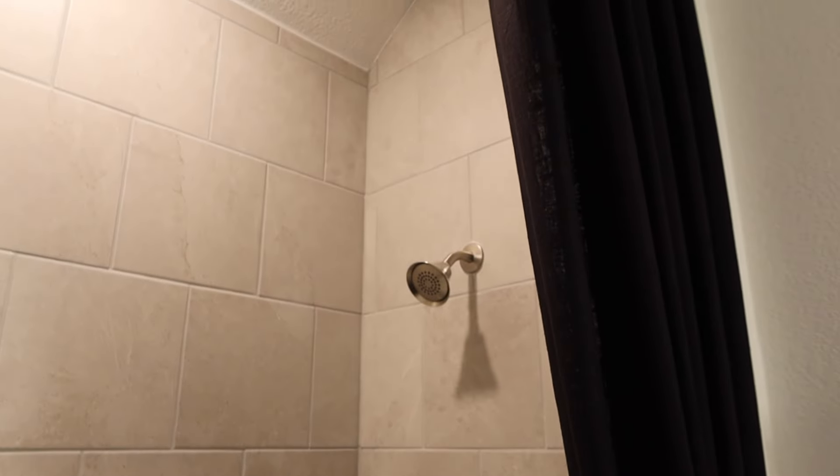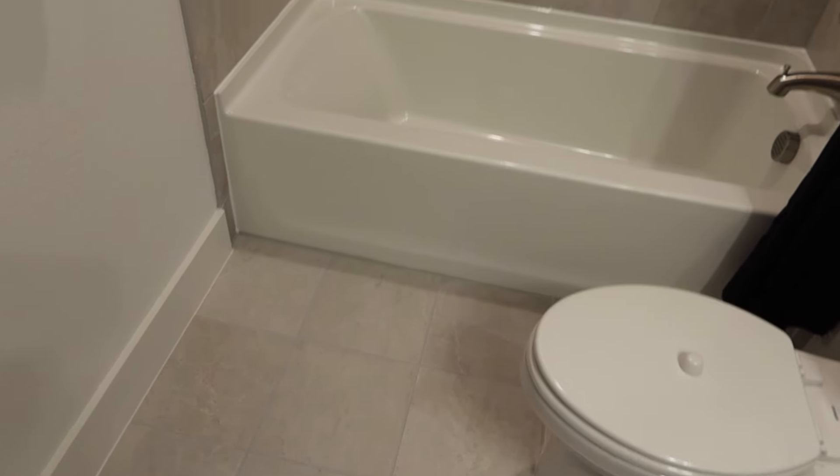The bathroom has a tub and shower combo with nice tile that goes all the way up to the ceiling. It's a really nice private bedroom and bathroom, especially for upstairs and separate from all the other bedrooms. Now let's go take a look at the game room.